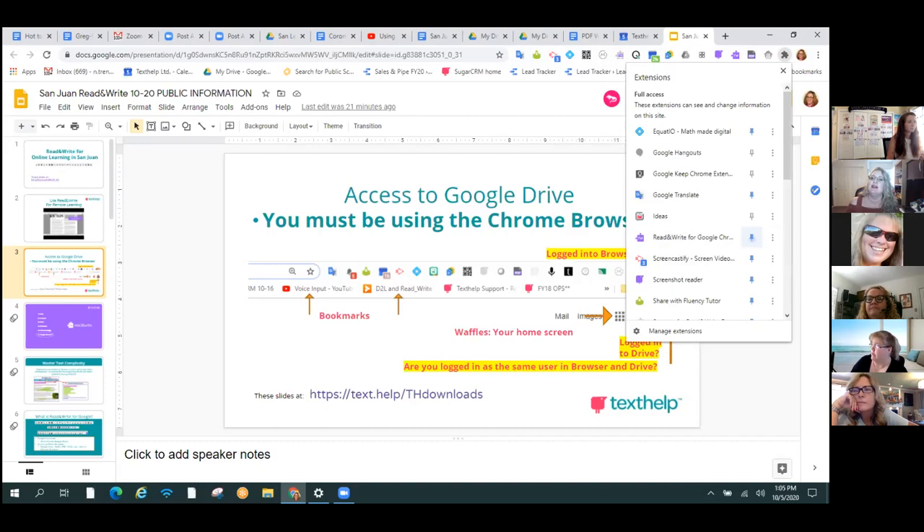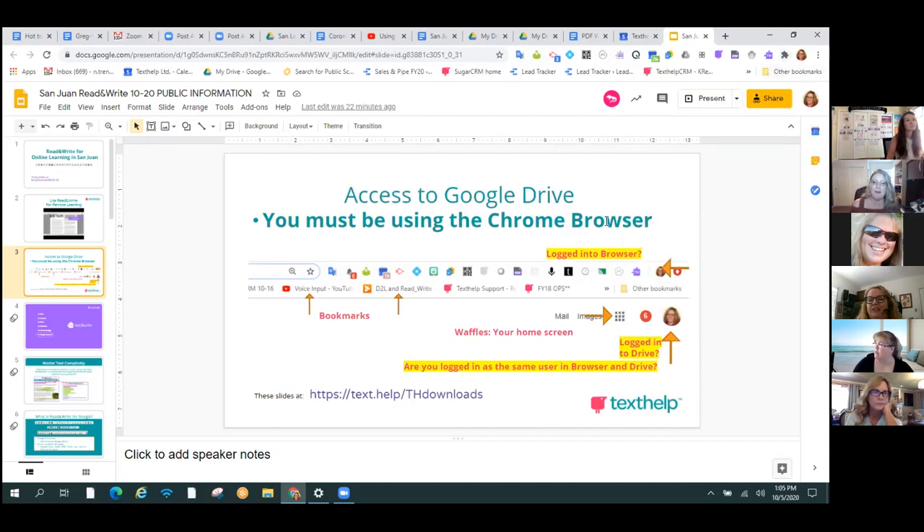If you're signed in with your San Juan account to Chrome — so you have that little picture up there that matches your San Juan picture — and you don't see Read&Write, the purple puzzle piece, check to see if the blue pushpin is on. I took a little extra second to show you that you do need to be logged into your Chrome browser as well as into your Google Drive. You could be looking at your Gmail or items in your Google Drive, but not be logged into the Chrome browser, which means you won't have access to extensions like Read&Write.